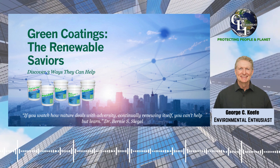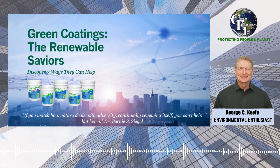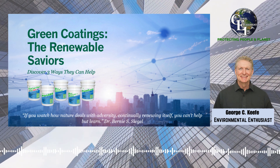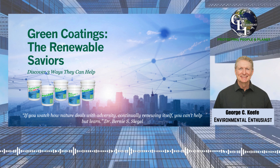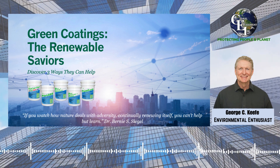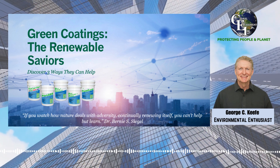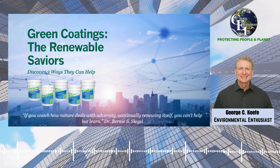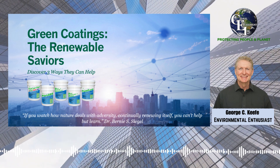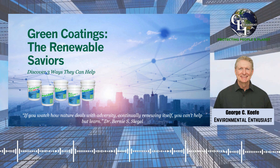Summing it up: as we navigate the challenges of sustainability, renewable green coatings stand out as a beacon of hope for surfaces that were once deemed beyond repair. By providing a second chance for structures, these coatings contribute to the preservation of resources, reduction of waste, and a more sustainable future. Embracing the concept of renewable coatings is not just a choice for responsible living — it's a commitment to a world where surfaces can have a prolonged life, and the environment can thrive with reduced ecological burdens.